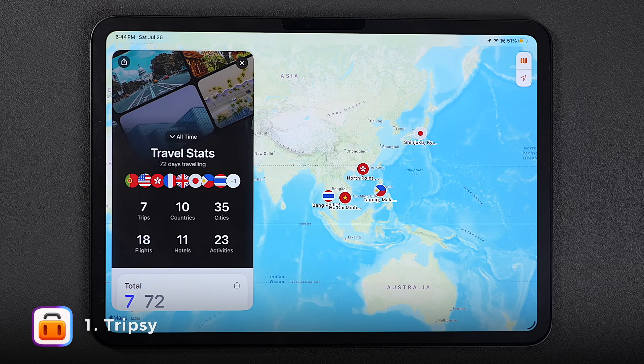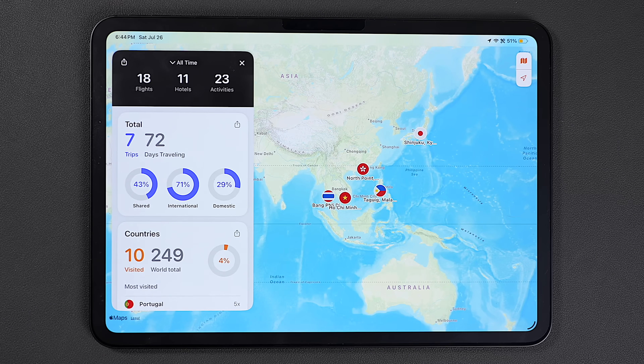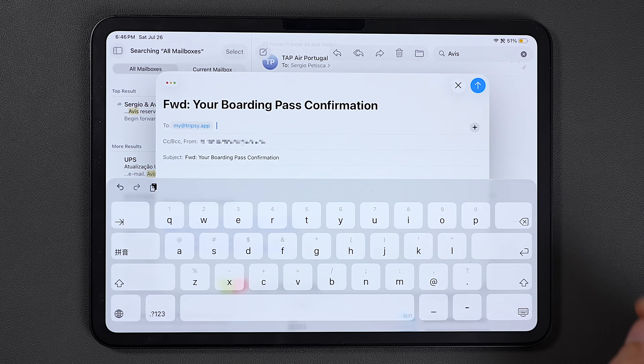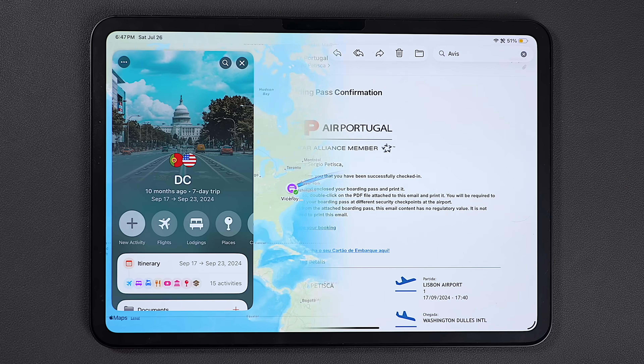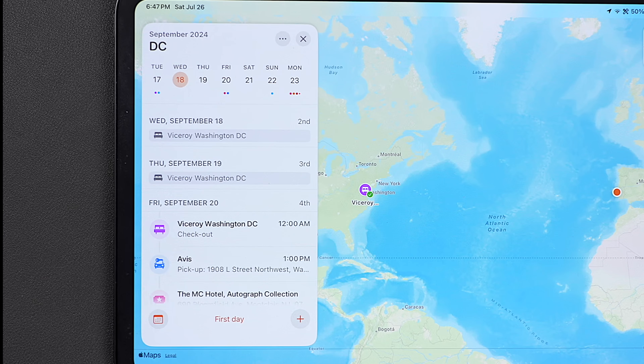This first app actually makes me want to travel. It's called TripSee and it's not just well designed, it's super useful. The way it works is that you forward all your reservations — like flights, hotels, restaurants, etc. — to the TripSee email and it automatically builds up the basic structure of your trip, and from there you can start planning out individual days.